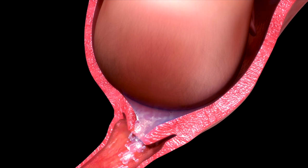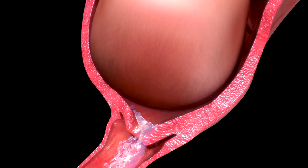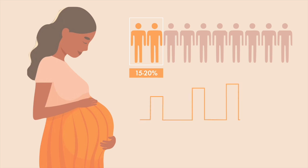You might also feel your water break and experience increasing pressure in your back. Despite common misconceptions, only about 15 to 20% of people experience their water breaking before going into labor. Contractions will eventually become more regular, come close together, and last 60 to 90 seconds.